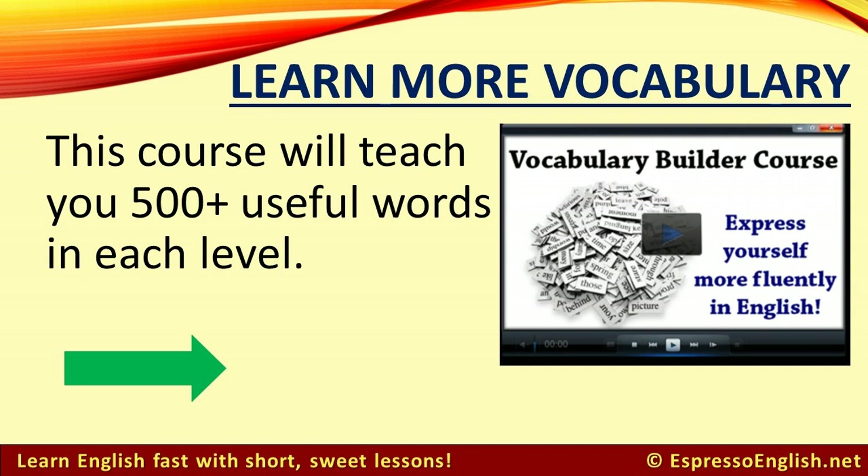If you want to learn more vocabulary, click on the link in the video or in the description for more information about my Vocabulary Builder course. It will teach you more than 500 useful words in each level so that you can express yourself more fluently in English. Thanks for watching and I hope to see you in the course.